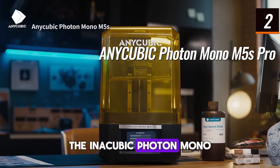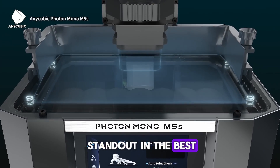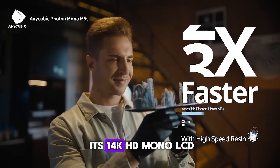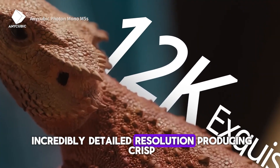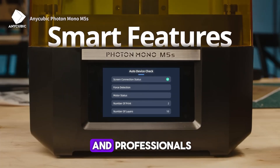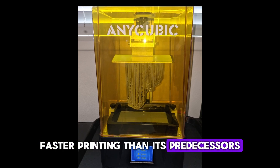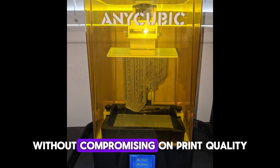The Anycubic Photon Mono M5S Pro resin 3D printer is a standout in the best 3D printers of 2025 category, designed for those who prioritize speed and precision in resin printing. With its 14K HD Mono LCD, this printer offers an incredibly detailed resolution, producing crisp, intricate prints that are ideal for both hobbyists and professionals needing top-notch quality. The 10.1-inch screen delivers 3x faster printing than its predecessors, making it one of the fastest resin printers available today without compromising on print quality.